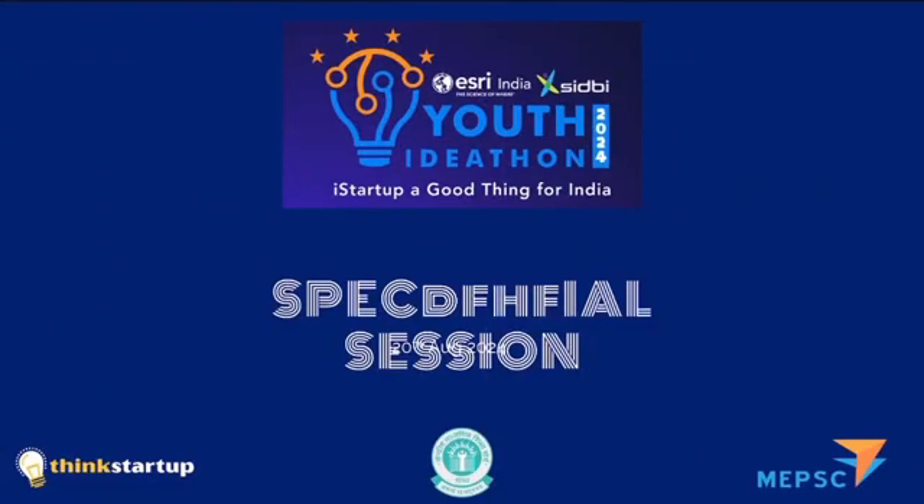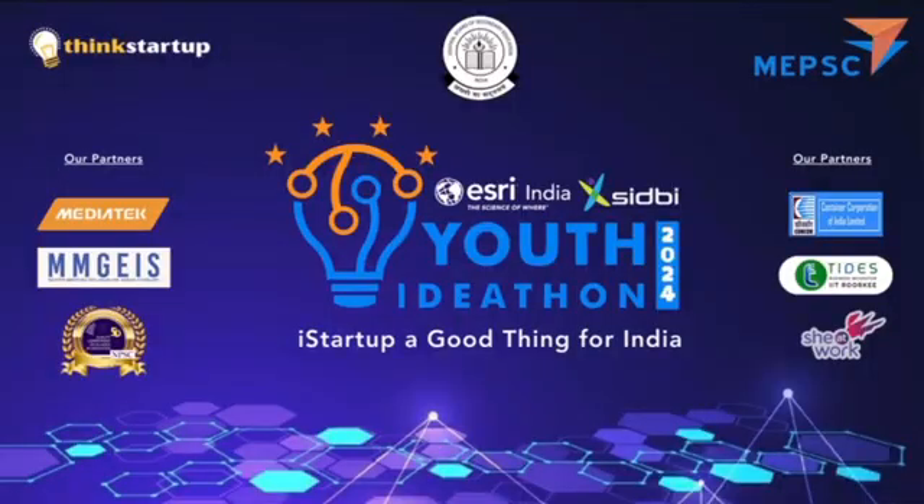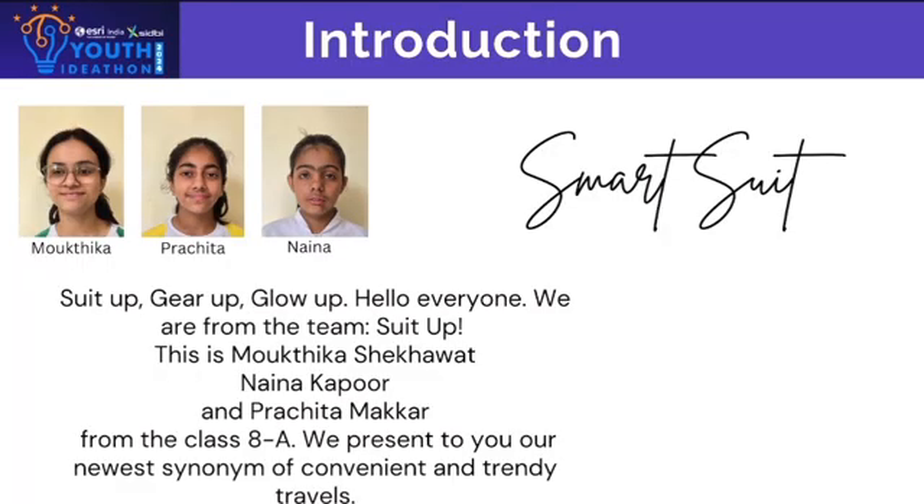I start up — a good thing for India. Suit up, gear up, glow up. Hello everyone, we are from the team Suit Up. This is Moktika Shikawat, Naina Kapoor, and Prachita Makkar from class 8th A.